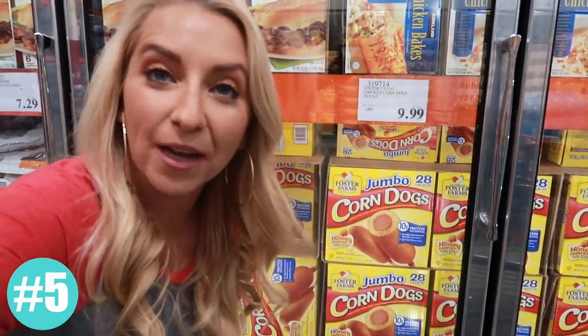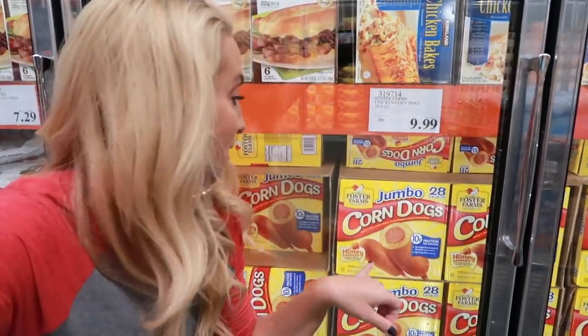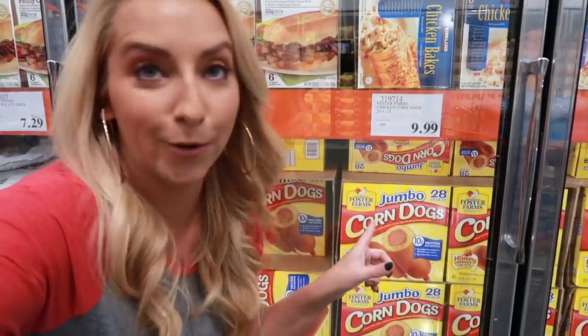Corn dogs are another thing that I always buy at Costco because they are cheaper. This is a 28-pack for $9.99, and even when they go on sale at the grocery store, it's cheaper here.